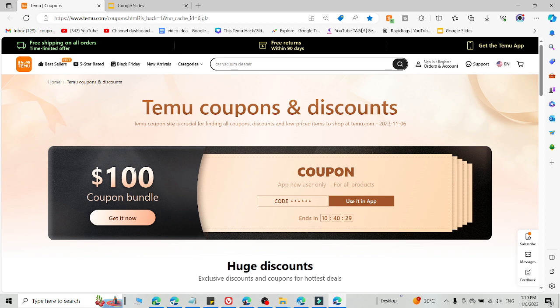But before that, if you want more codes like this, please subscribe to this channel, because it takes a lot of time to find working promo codes. Here are four fresh working promo codes you can use right now for Temu to get more discount.